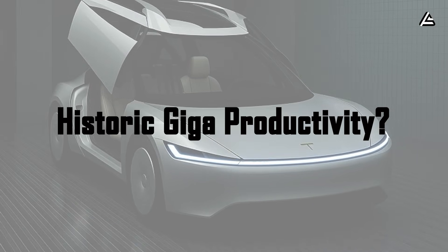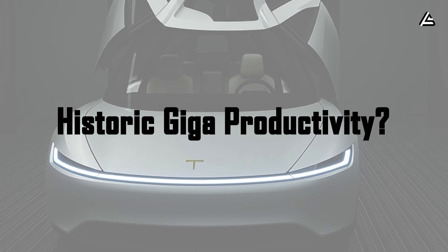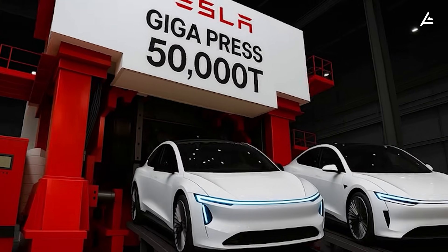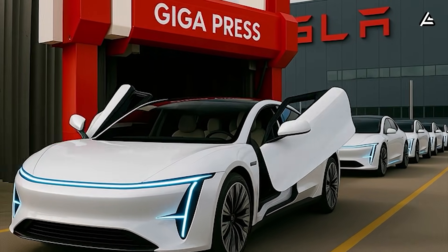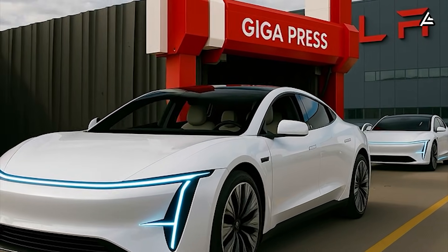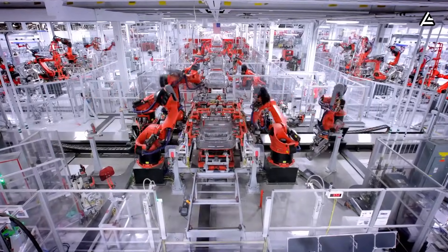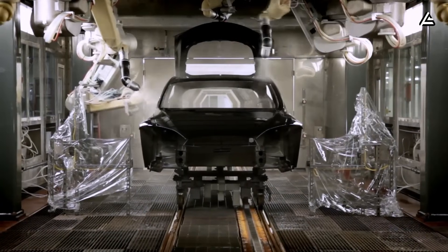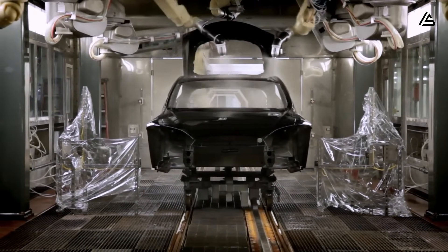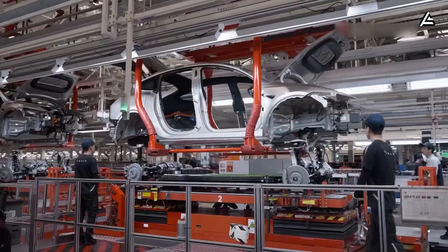How fast is Tesla's new Gigapress productivity — something the industry witnessed for the first time in history? Let's cut through the noise and talk numbers that actually matter. Five cars rolling off the line every seven seconds — not minutes, seconds. Traditional automotive assembly lines crawl through production at 40 to 60 seconds per vehicle, and that's with billions invested in automation. Tesla just obliterated that benchmark by a factor of nearly 10.